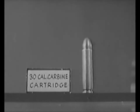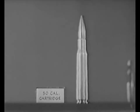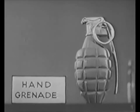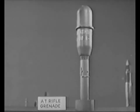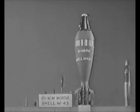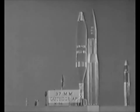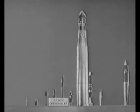.30-caliber carbine. .30-caliber rifle and machine gun. .50-caliber machine gun. Hand grenade. Rifle grenade — fragmentation. Anti-tank rifle grenade. Anti-tank rocket. 60-millimeter mortar — fragmentation. 81-millimeter mortar — fragmentation. 81-millimeter mortar — demolition. 37-millimeter armor piercing. 57-millimeter armor piercing.